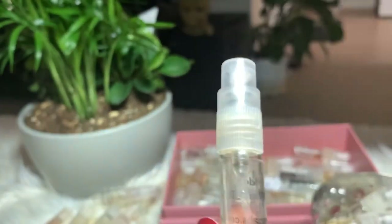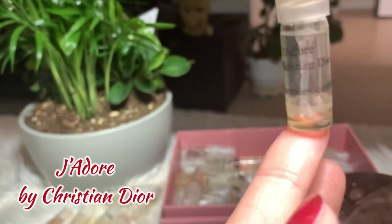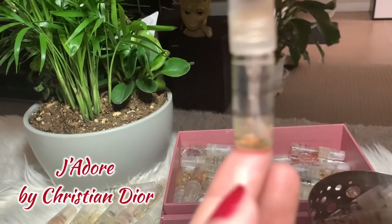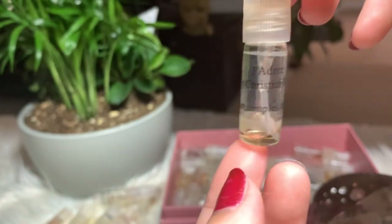Next I have J'adore by Christian Dior. I finished it and I love the scent, but I don't consider buying the full bottle on this one, so I'm putting it away.